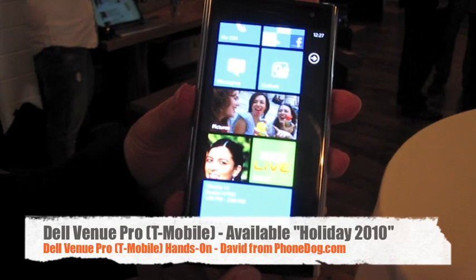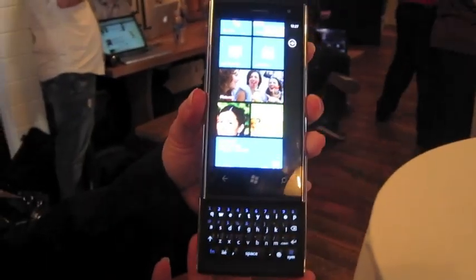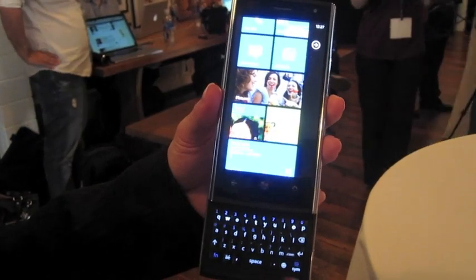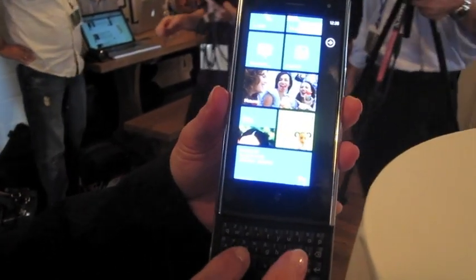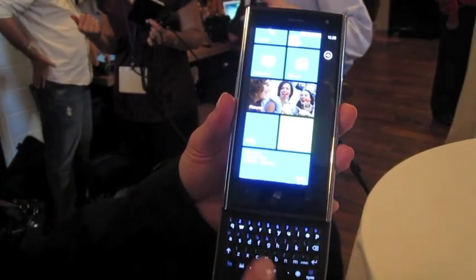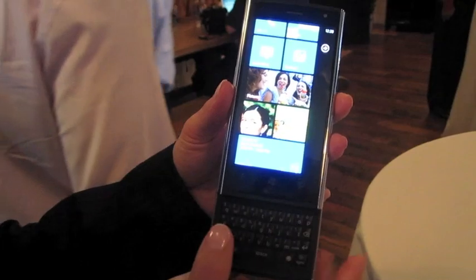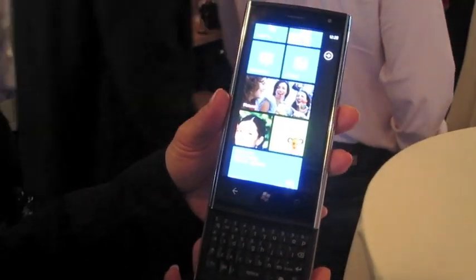This will be available for holiday 2010. It is a portrait QWERTY slider — the only one from Dell that has Windows Phone 7 with the portrait QWERTY integrated. A lot of people still like to have the physical keyboard for one-handed texting, but you also have the on-screen keyboard as well.